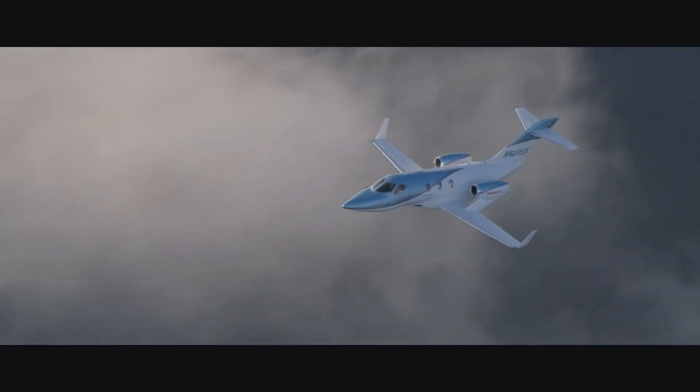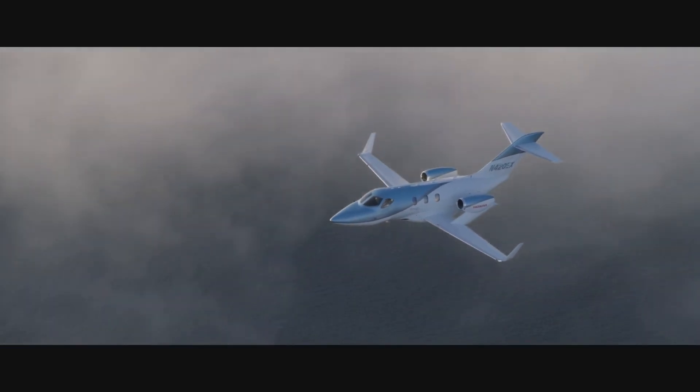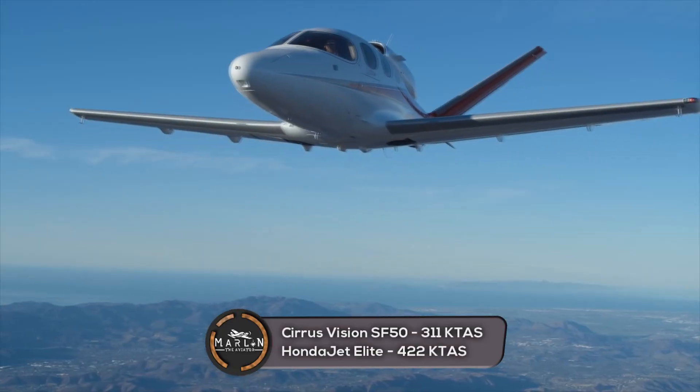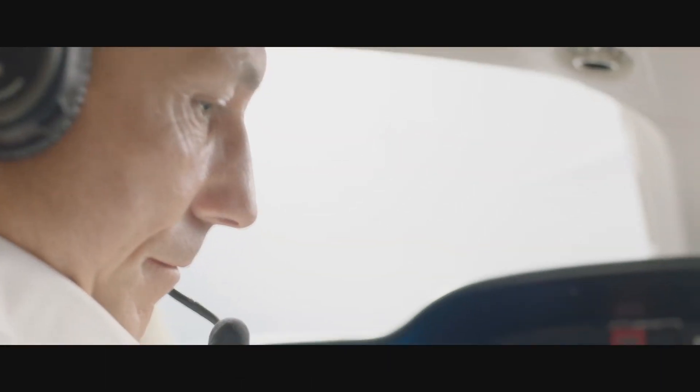Next is a comparison of the performance of these two aircraft. When it comes to speed, the Honda Jet Elite wins. The Cirrus Vision Jet has a max cruise speed of 311 knots, while the Honda Jet Elite has a max cruise speed of 422 knots.